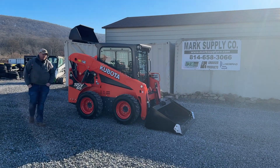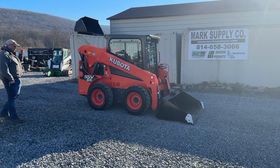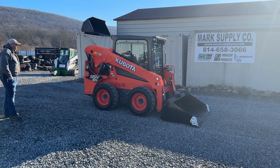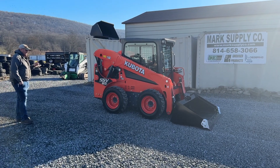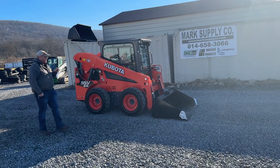Hey guys, Nick Miller today from Market Supply Company. I have it for you today — this is an extremely clean machine. I actually have two of these for sale; one has 11 hours, this one has 106. One owner — 2020 Kubota SSV65 with KSR, which is Kubota's shockless ride control.